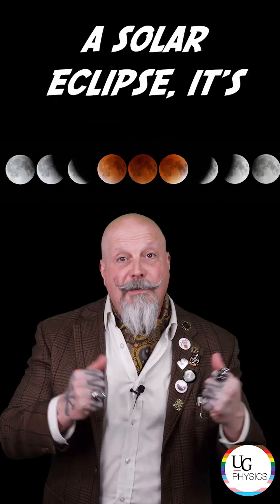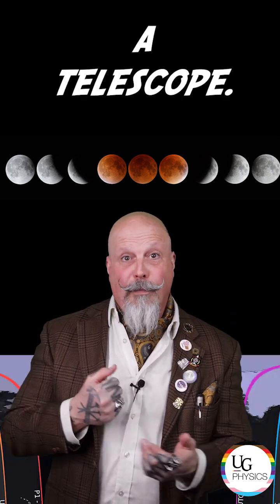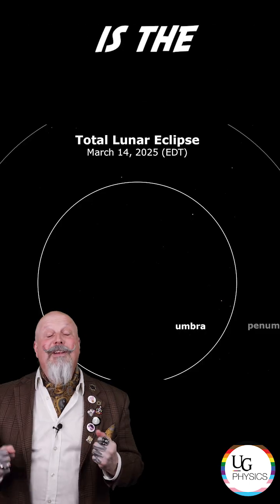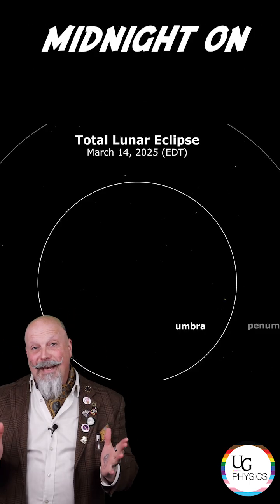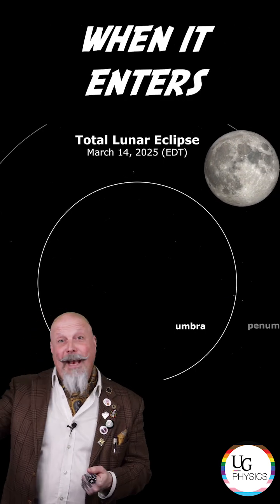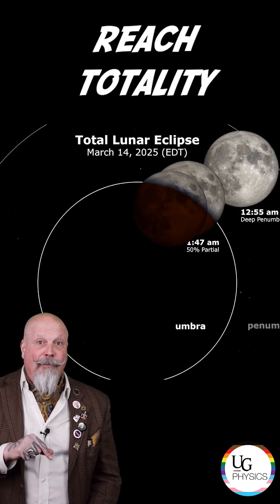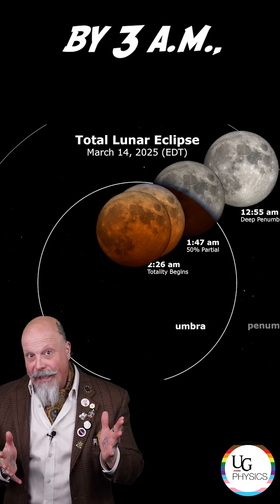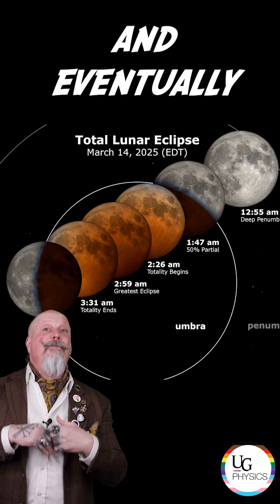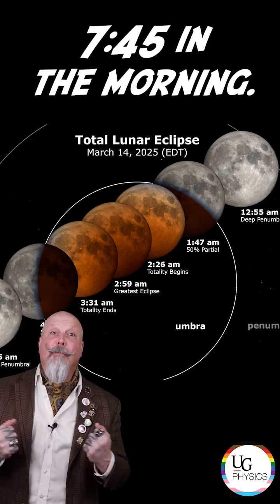Unlike a solar eclipse, it's perfectly safe to look at a lunar eclipse with the unaided eye, binoculars, or even a telescope. Here at the University of Guelph and in most of North America, we'll be able to see the lunar eclipse in its entirety. The moon will enter the Earth's penumbra at approximately midnight on the evening of March 13th going into the morning of the 14th. The total eclipse will start around 2:30 a.m., reach totality by 3:00 a.m., and leave the umbra around 3:30 a.m., returning to the penumbral phase and eventually returning to a normal full moon around 6 a.m., until it sets at about quarter to eight in the morning.